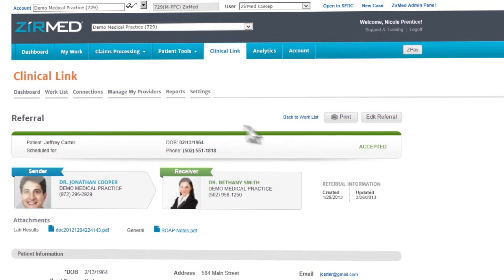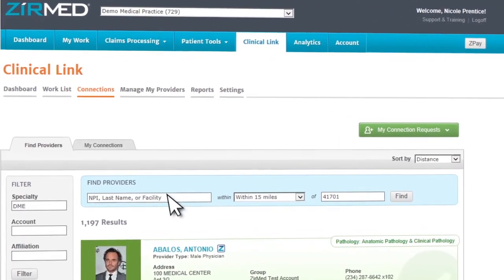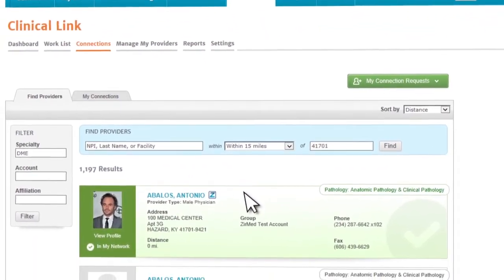As an added benefit, Clinical Link helps you build your referral network by making it easy to search and view profiles of other providers.